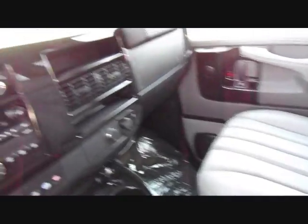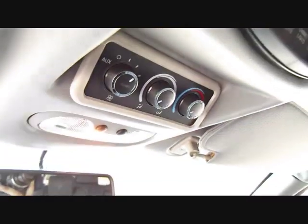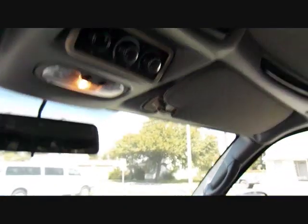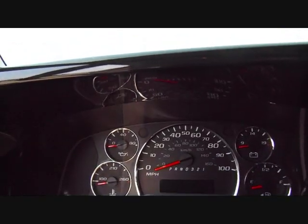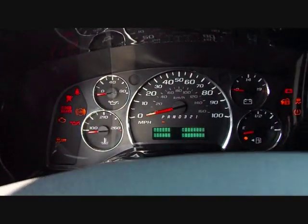Cup holders with the simulated wood grain. Audio controls and climate controls for the rear passengers. This vehicle has OnStar. Climb controls up there, and lighting controls for the rear with the turtle top.